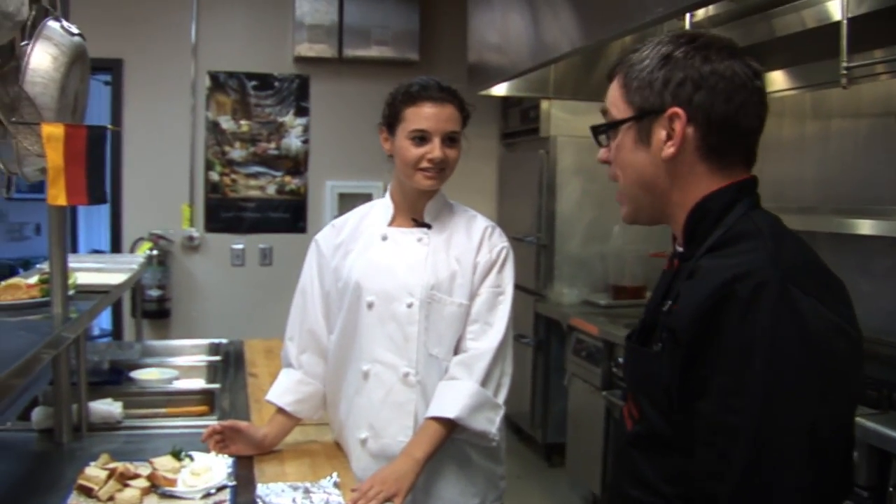Whoa, you got in here fast. I'm doing a German appetizer. And what do you call this German appetizer? Schafskäse mit Honig. What does that mean in English? Goat cheese with honey. Oh, that's simple. I understand that. That's a little bit easier.